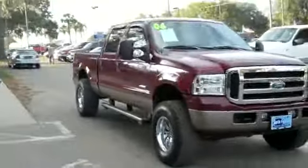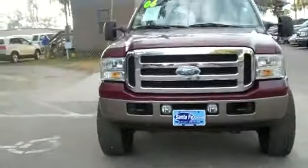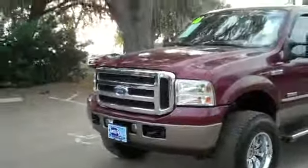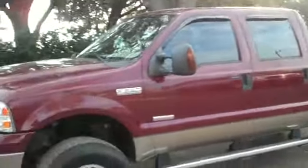Hi, it's Jen here with a 2006 Ford F-250 XLT Super Duty. I'd also like to invite you to visit our website SantaFeFord.com. You can view our entire inventory, get the free Carfax, and see some pictures of this truck.